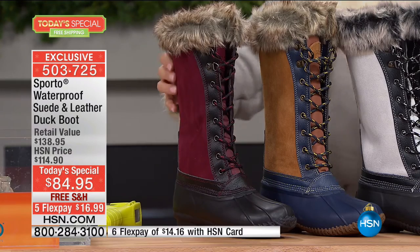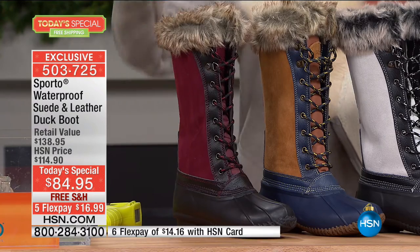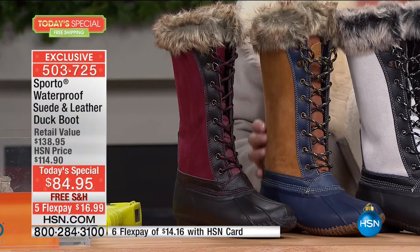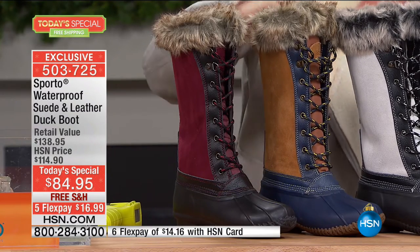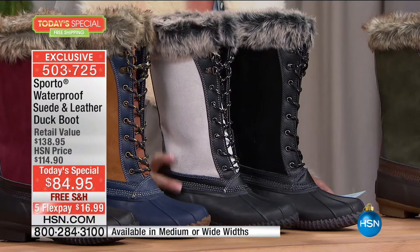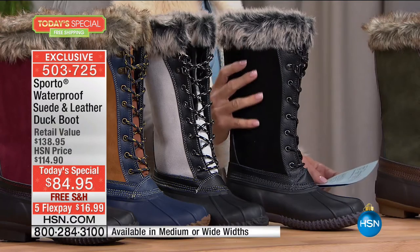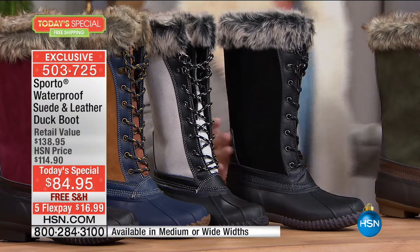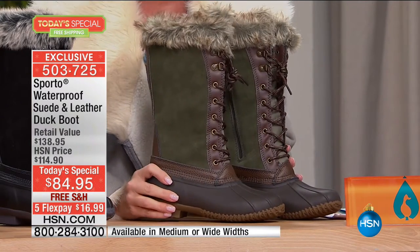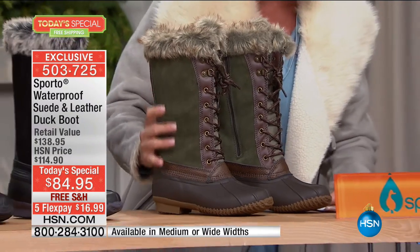We have this in that rich, gorgeous Merlot — waterproof, Thermalite, and 100% suede and leather. Then we have the chestnut with navy blue, a two-tone look, very rich, great with jeans. I'm wearing this in winter white, accented with black leather whip stitching on top. We also have it in solid black. And lastly, the new rich olive green, which has been incredibly popular, with a brown accent.